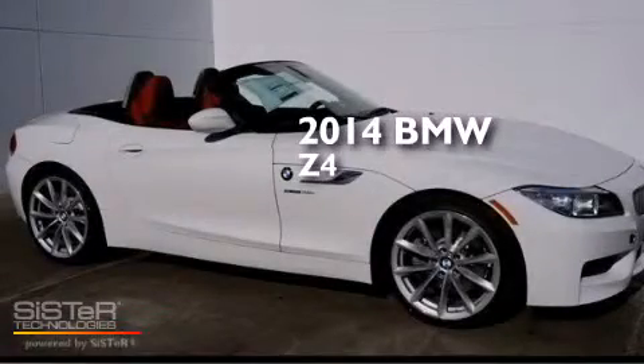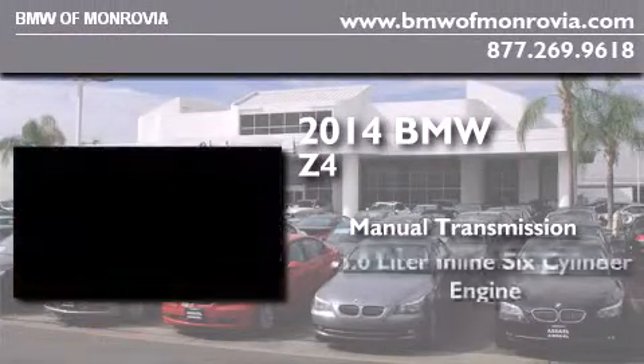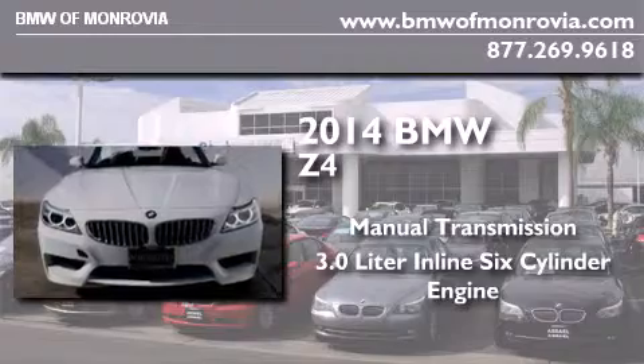This is a brand new 2014 BMW Z4. This convertible has a manual transmission and a 3.0-liter inline six-cylinder engine.